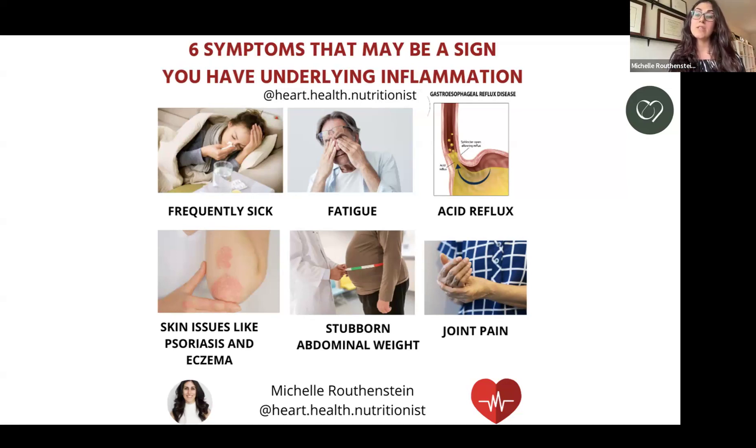Even acid reflux can be a sign. If you have a history of acid reflux, or you have active acid reflux where you have to take proton pump inhibitors or Tums, that can be a sign of underlying inflammation. That sphincter that closes the stomach and the esophagus opens up and leads acid into the esophagus, which can cause underlying inflammation and more of that systemic inflammation that we want to avoid.